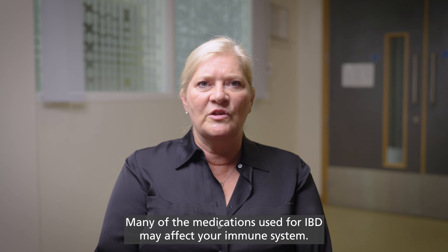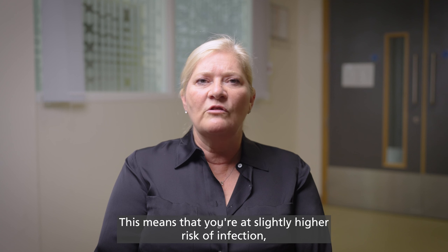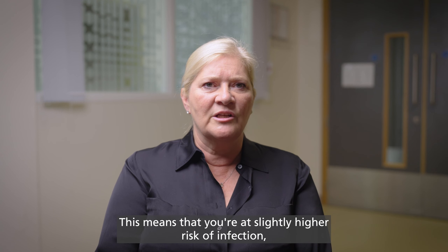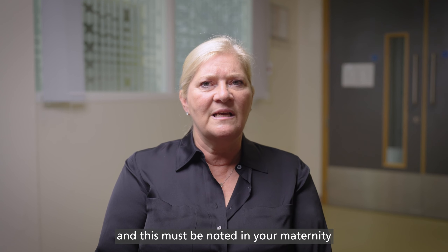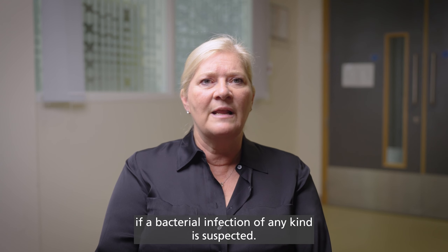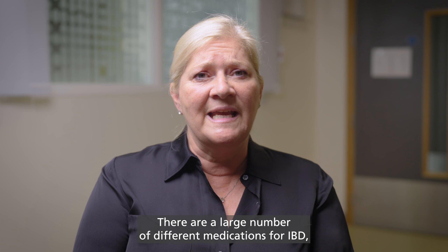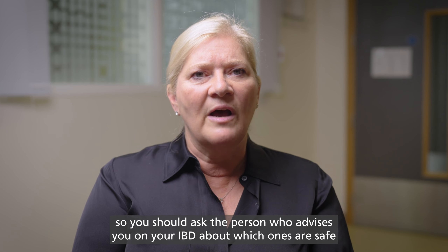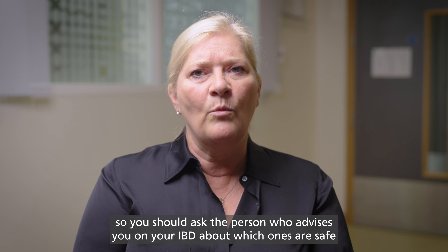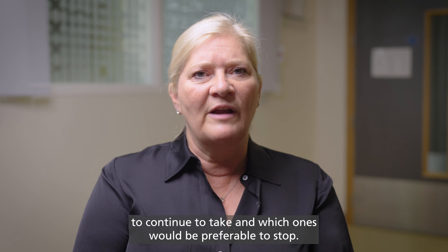Many of the medications used for IBD may affect your immune system. This means that you're at slightly higher risk of infection, and this must be noted in your maternity notes so that medical staff can give you antibiotics promptly if a bacterial infection of any kind is suspected. There are a large number of different medications for IBD, so you should ask the person who advises you on your IBD about which ones are safe to continue and which ones would be preferable to stop.